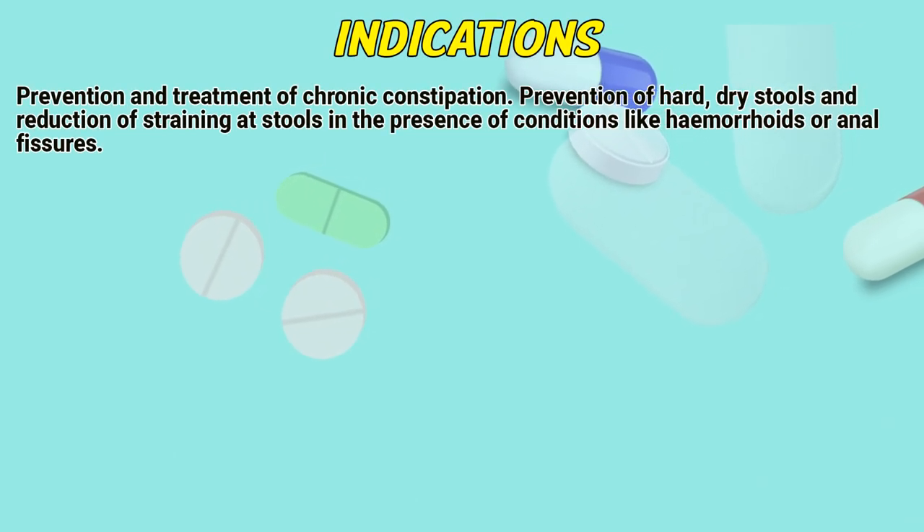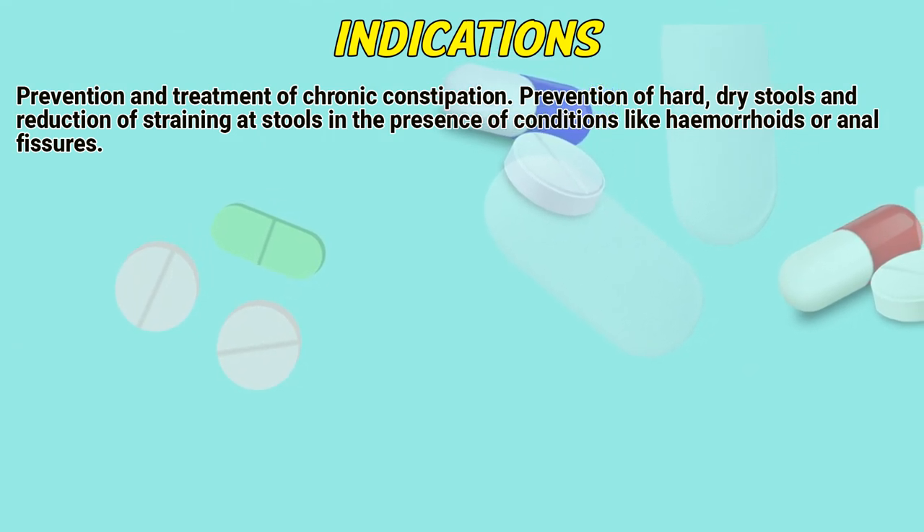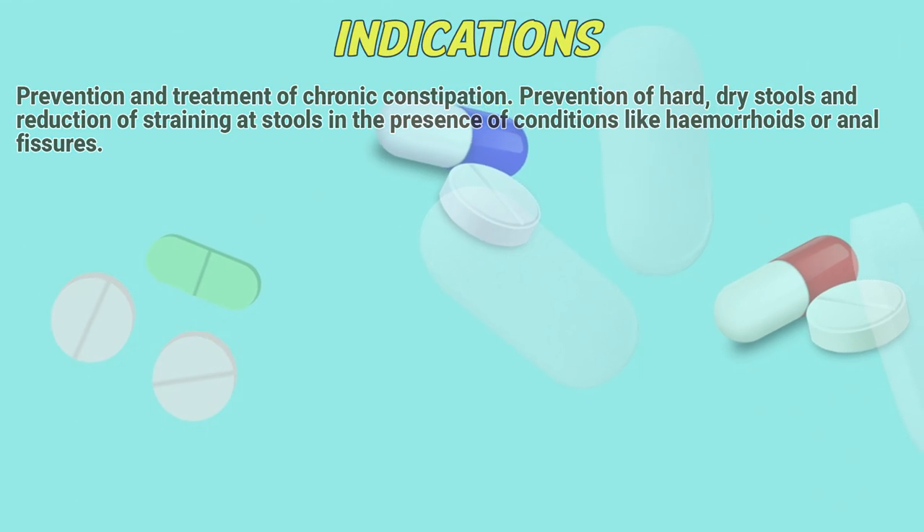INDICATIONS: Prevention and treatment of chronic constipation. Prevention of hard, dry stools and reduction of straining at stools in the presence of conditions like hemorrhoids or anal fissures.